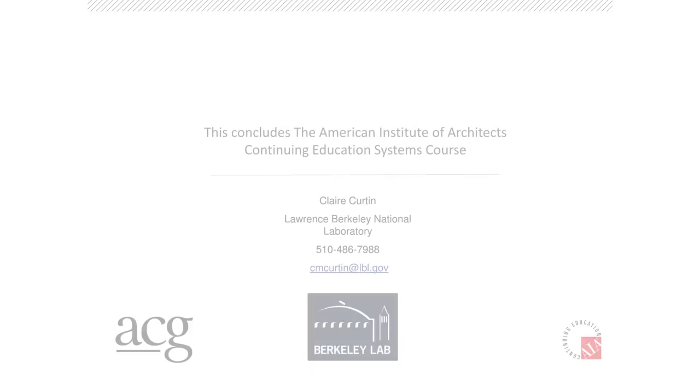My last slide has a couple of resources you might want to take a look at. Many of these are on the Smart Energy Analytics website. Thanks very much — appreciate your time.